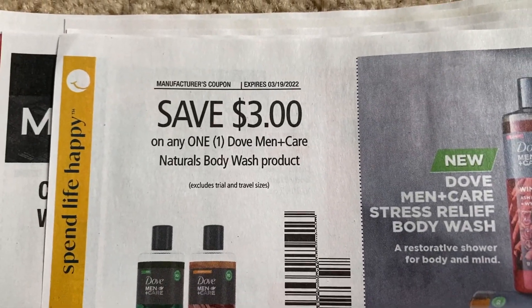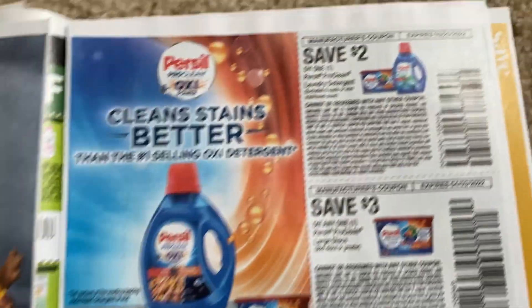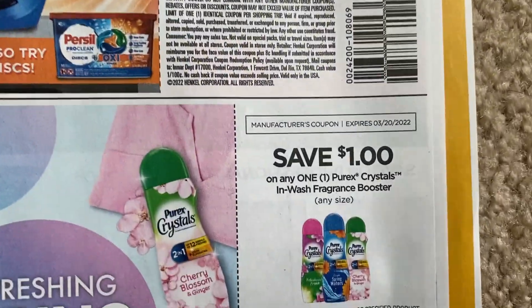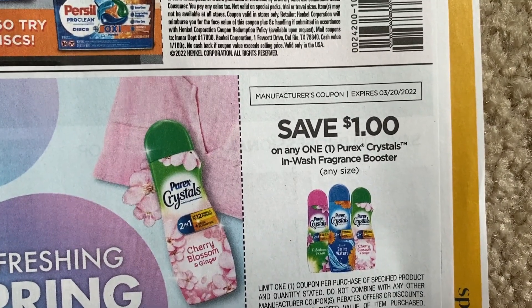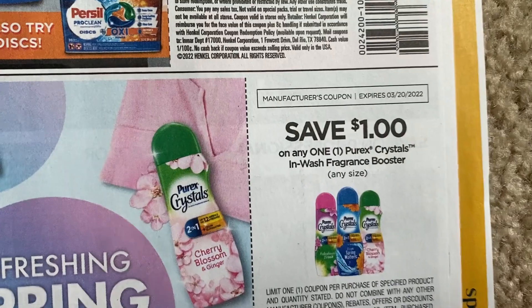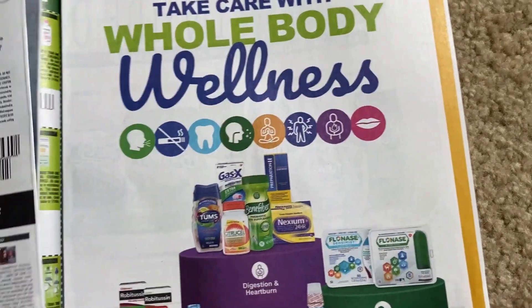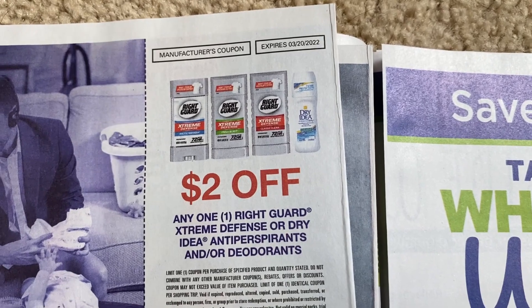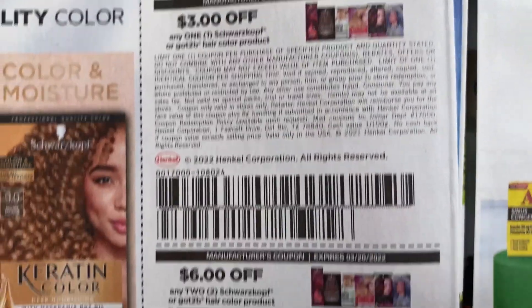Here's a Family Dollar coupon — three dollars off one Dove Men+Care Natural body wash, five dollars on Pad-A-Day. Then some Persil coupons: a two-dollar and a three-dollar coupon. We need Walgreens to have a dollar ninety-nine sale on Purex Crystals because there's a dollar coupon on any size — check out the Cherry Blossom scent. Two dollars on Right Guard — check your clearance, some stores like CVS and Walgreens have had deodorant clearance. And Schwarzkopf Got2B: three off one and six off two.